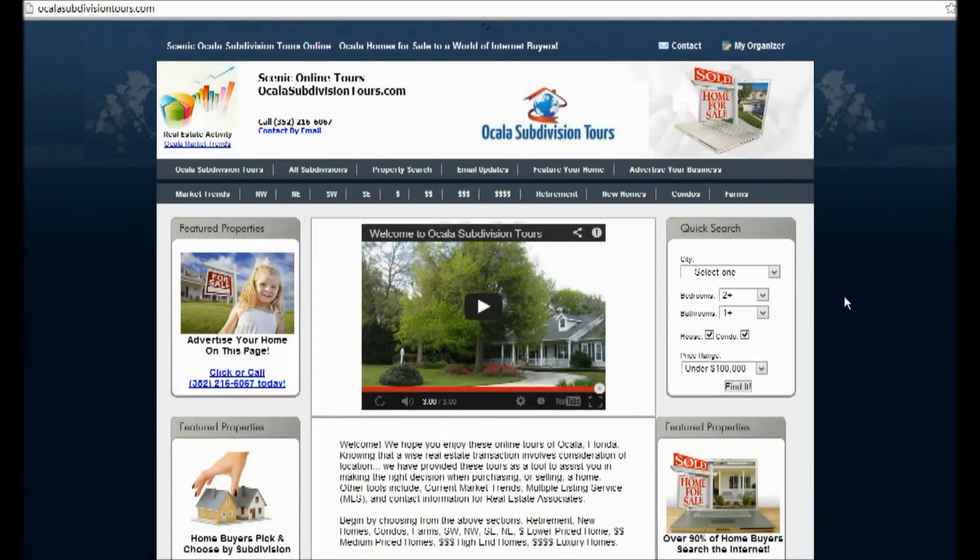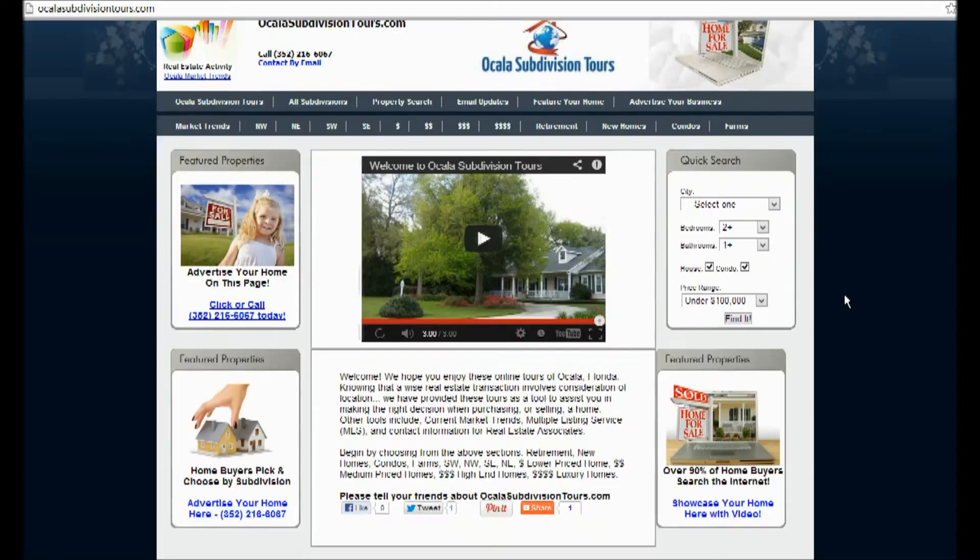Welcome to OcalaSubdivisionTours.com. We hope that you enjoy these online tours of Ocala, Florida. Knowing that a wise real estate transaction involves consideration and location, we have provided these tours as a tool to assist you in making the right decision when purchasing or selling a home.